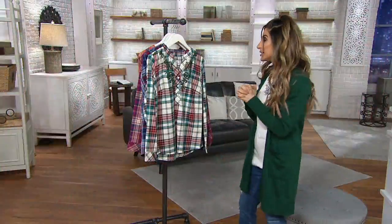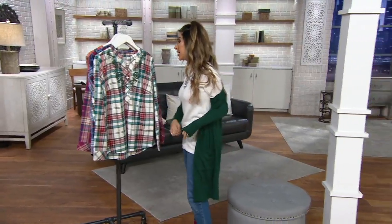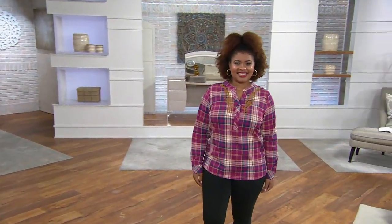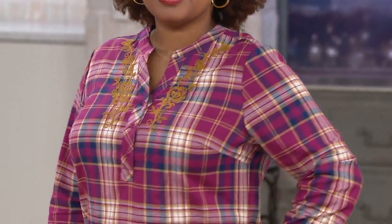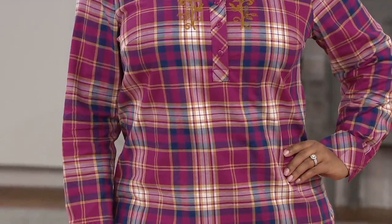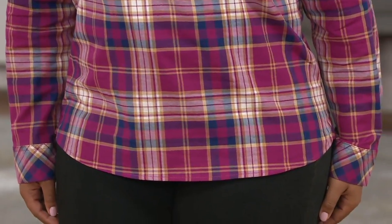This is a cotton spandex blend. Denim and Company is our brand at QVC and they're really focused on bringing you comfort — that's why you see the word stretch. Plaids can vary in terms of weight and scratchiness, but this is that super soft, breathable cotton blend with just a little bit of spandex in it, and that's why it's so fun to wear.